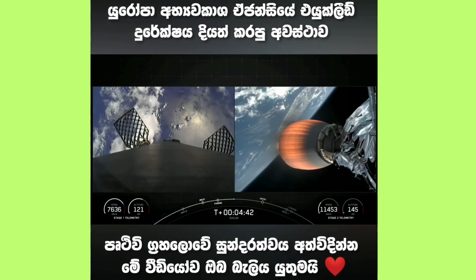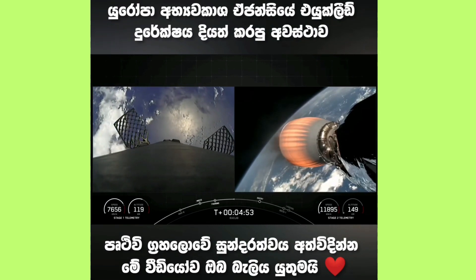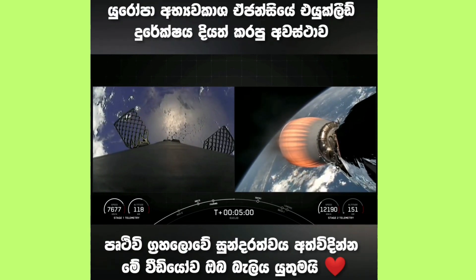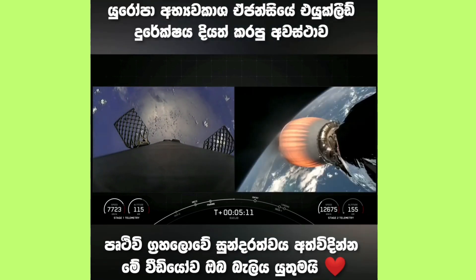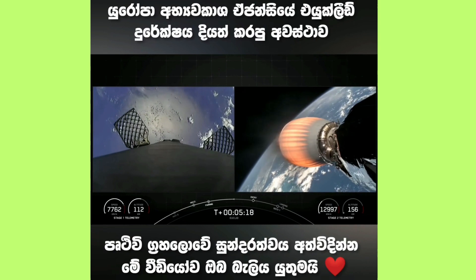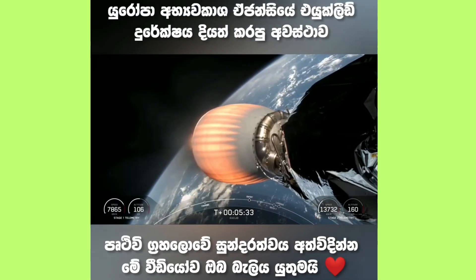On your right-hand screen is a view from the second stage looking aft at our MVAC engine. That entry burn is coming up in about a minute and a half. Vehicles continue to follow nominal trajectories. On the bottom of your screen you can see the speed and altitude of each vehicle. On your left-hand screen you can see two of the four hypersonic grid fins on the first stage — those grid fins help guide the vehicle as it makes its way back to its landing zone. Today we are scheduled to land on a shortfall of Gravitas, currently in the Atlantic Ocean waiting for the first stage vehicle.